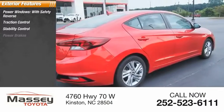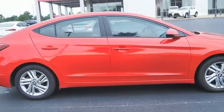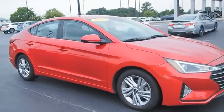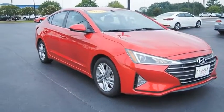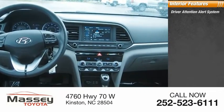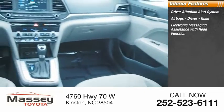Here are some of this vehicle's great options: power windows with safety reverse, traction control, stability control, power brakes, and braking assist. Inside you'll find a driver attention alert system, airbags, and driver knee protection.